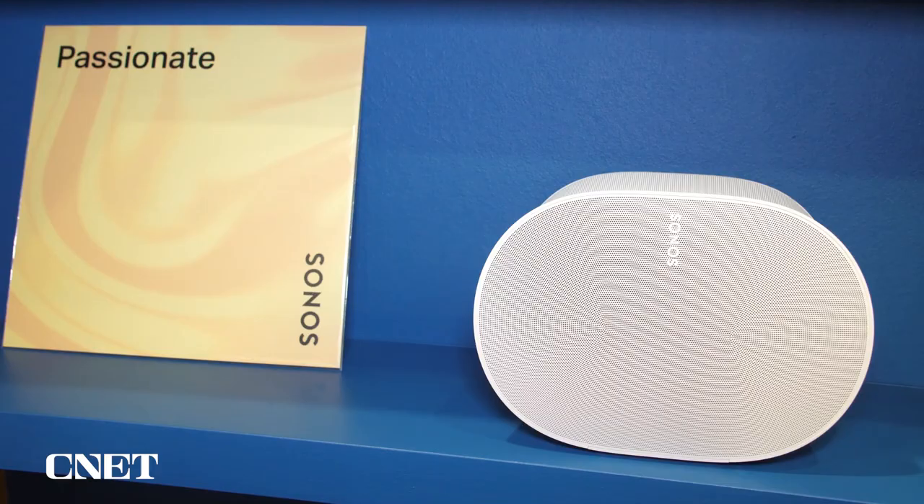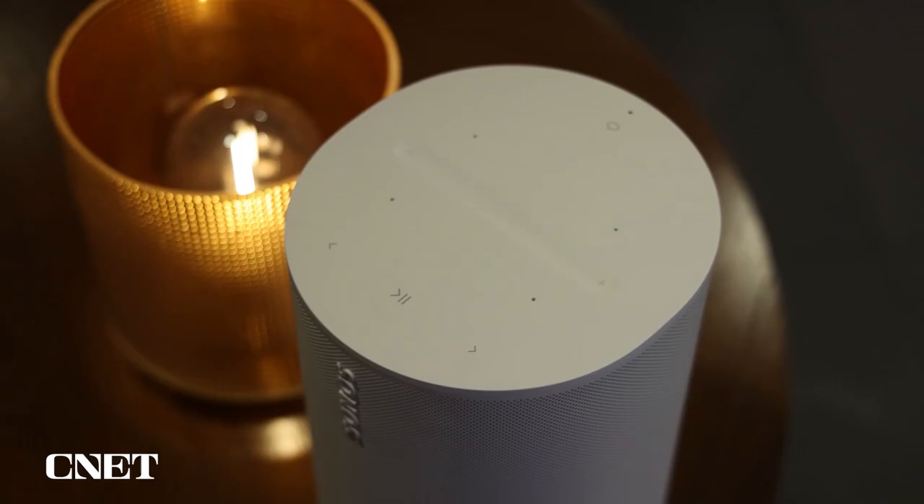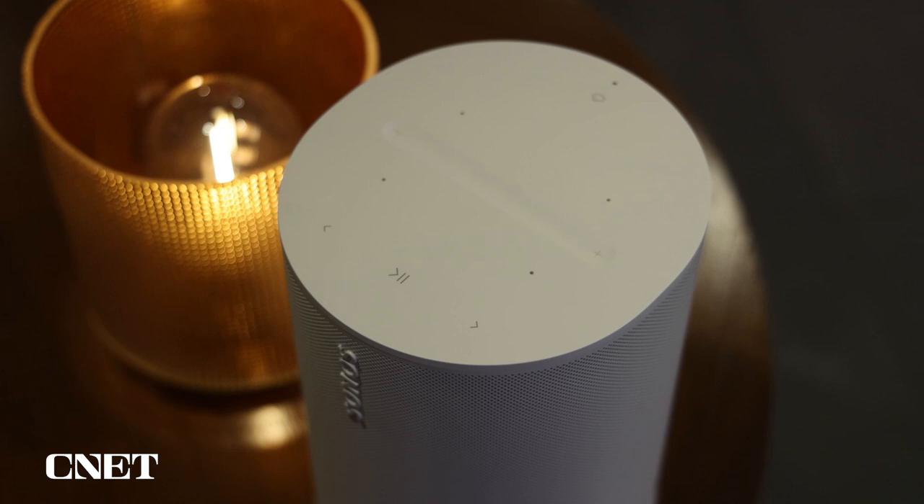That's why we're so excited about the ERA 300. We're launching a spatial audio product which we really believe in, and stereo won't go away — stereo is great. And mono is great too. We build mono products as well — Move and Roam are mono speakers. But we believe that great sound experience is the key behind what we do.